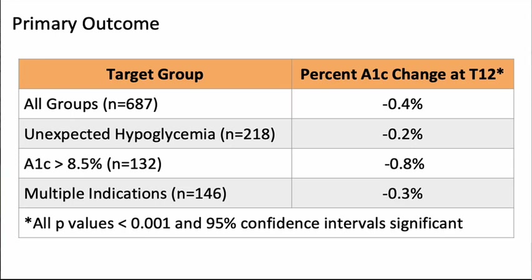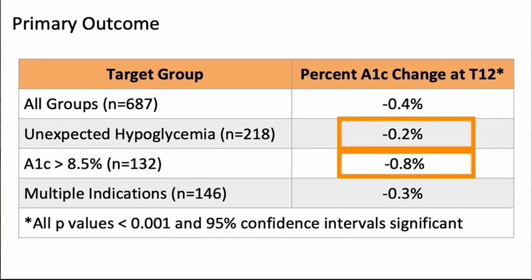For most diabetes types, A1C had a greater drop during the first six months compared to the last six months. This seems expected since the novelty of the device may wear off over time as participants become more familiar with the device and less interested in keeping such a careful eye on glucose trends. When breaking down 12-month A1C reduction by target group, the authors found significant results only for those enrolled for unexpected hypoglycemia, uncontrolled A1C at baseline, and those with multiple indications. It makes sense that those with uncontrolled A1C at baseline had more room for A1C lowering upon introduction of the flash device.